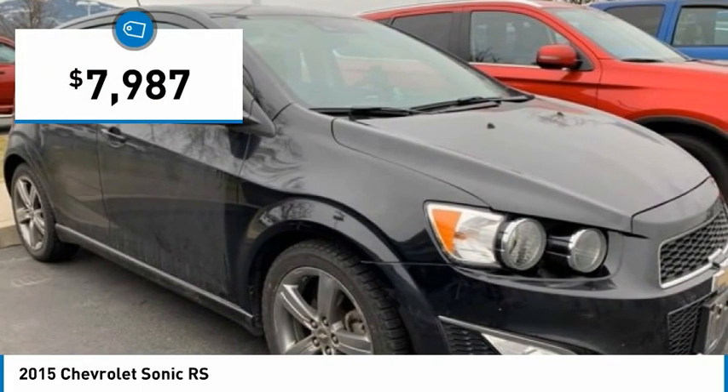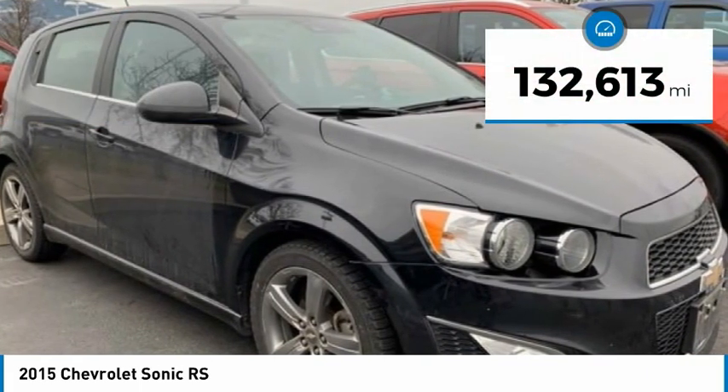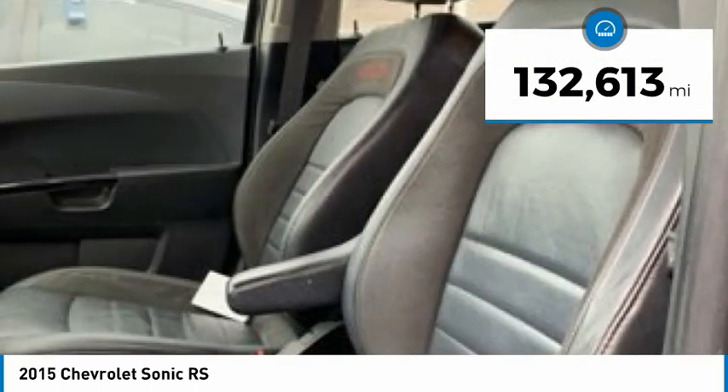And it is priced below $10,000. This vehicle has less than 135,000 miles.